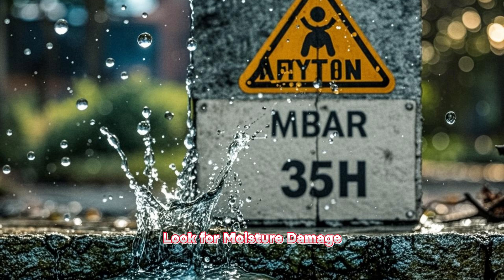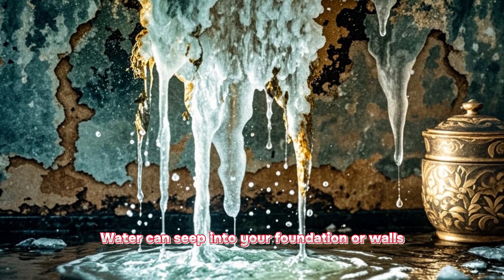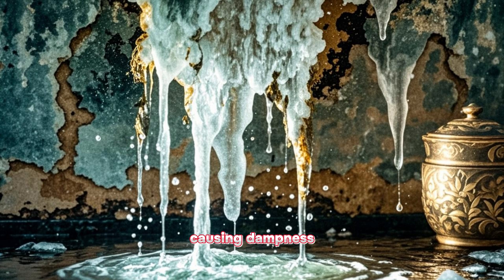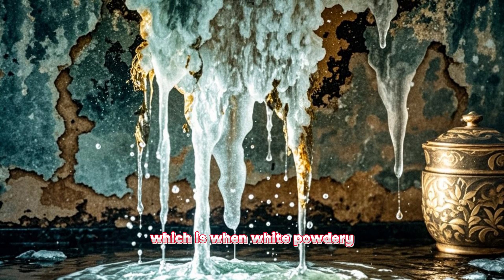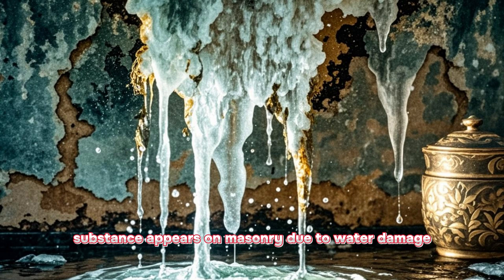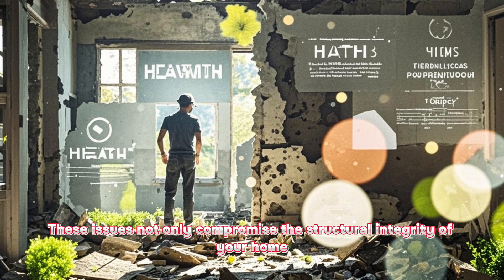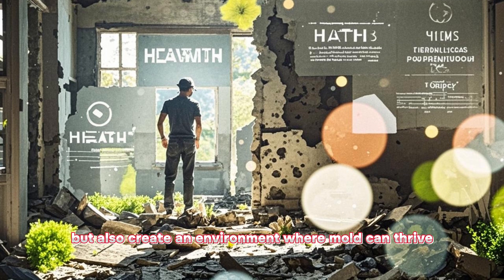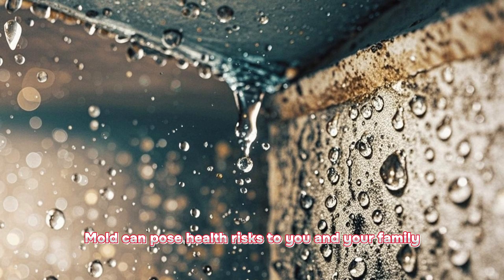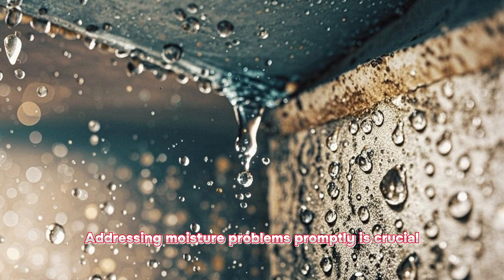Look for moisture damage. Moisture is detrimental to your home structure. Water can seep into your foundation or walls, causing dampness, mold growth, or a condition called efflorescence, which is when a white powdery substance appears on masonry due to water damage. These issues not only compromise the structural integrity of your home, but also create an environment where mold can thrive. Mold can pose health risks to you and your family, so addressing moisture problems promptly is crucial.